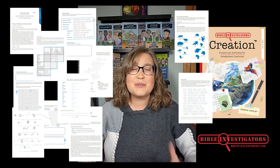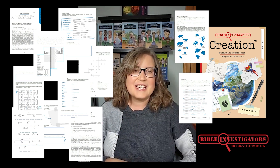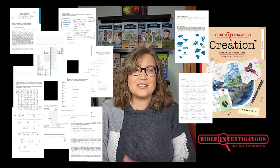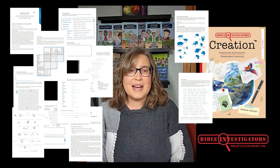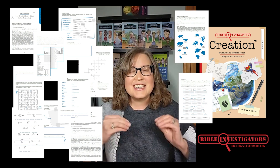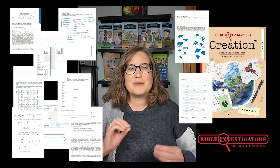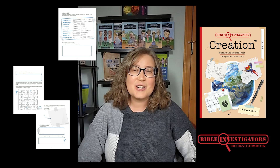And as they work through the puzzles, your children will learn important biblical truths with biblical vocabulary, theological concepts, and even Bible passages — and it won't feel like work to them. Bible Investigators' Creation is a creation Bible study moms love in a puzzle-based package that kids crave.